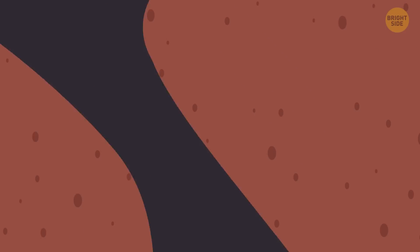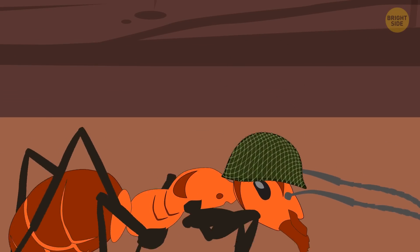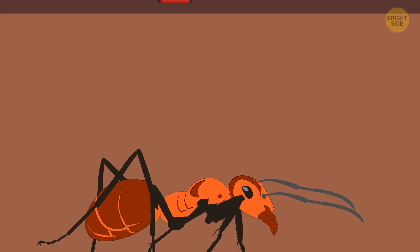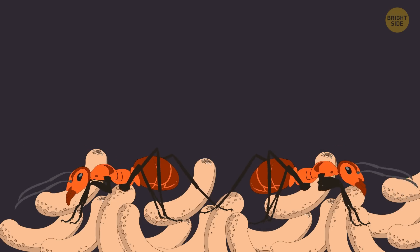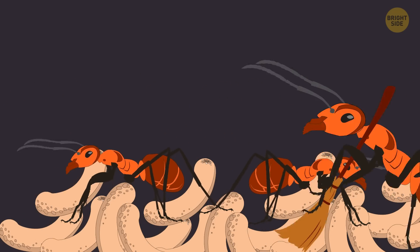An ant isn't born big or small — that depends on what they're fed when they're young. If they end up big, they join the ranks and become soldier ants. If they grow up to be average size, they become workers or scavengers. And if they're tiny, their job would be to babysit the larvae and keep the nest nice and tidy. But in the end, any ant's job is to serve the queen and her alone.